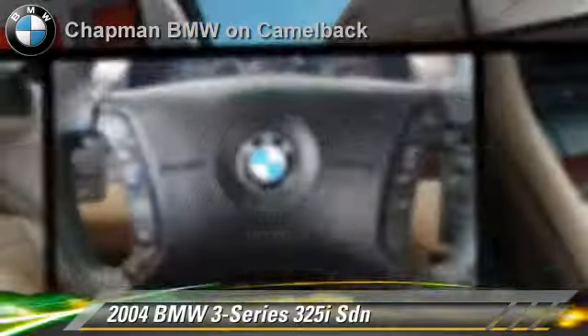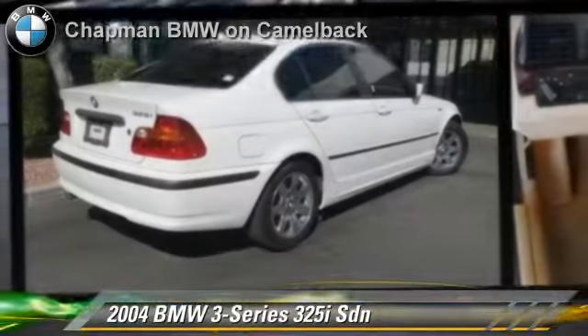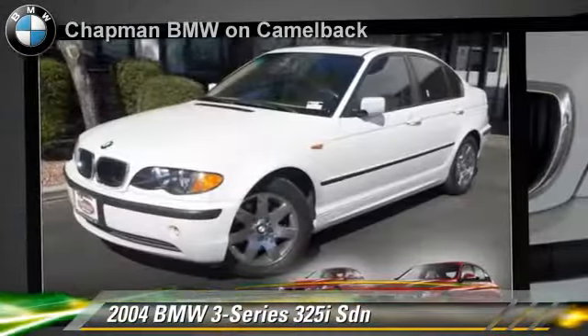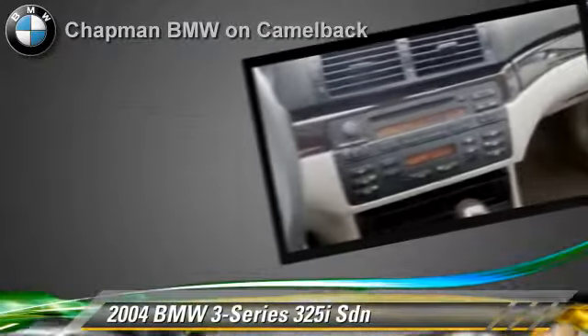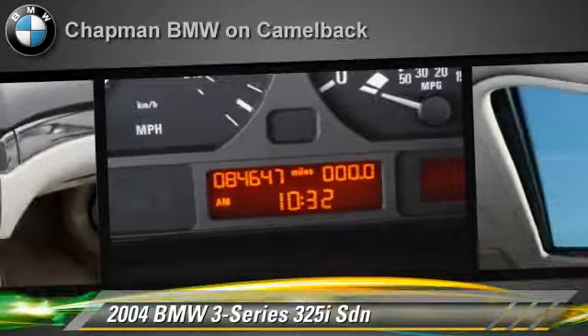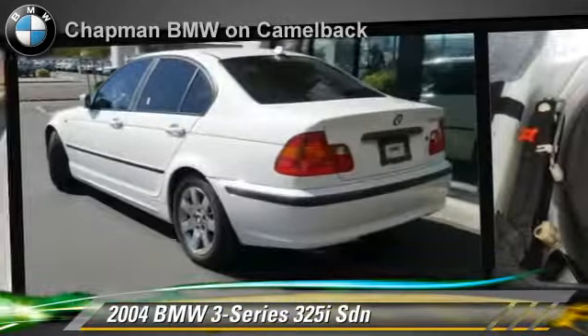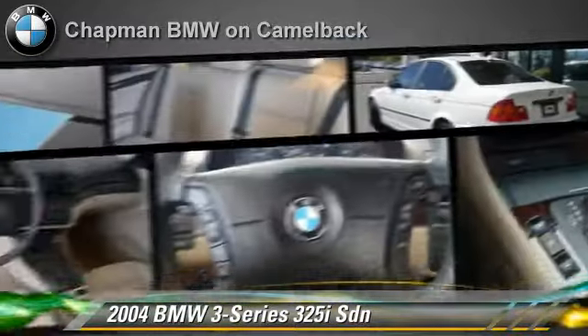The 2004 BMW 325i, powered by a 2.5-liter 6-cylinder engine with a 5-speed automatic transmission. This sedan gets up to 27 miles per gallon. This BMW features power windows, a CD player, and cruise control.